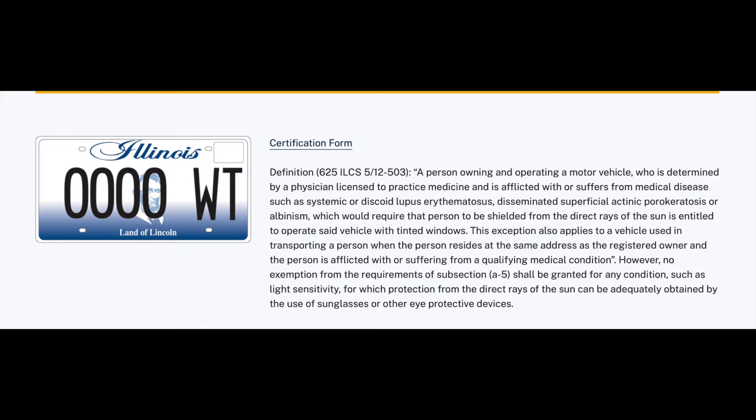My home state of Illinois does have a way around this, now offering WT license plates, which allow for dark tint on vehicles whose owners have a medical condition that requires it. Leave a comment on what your local laws are.